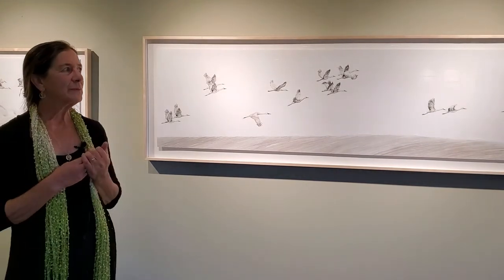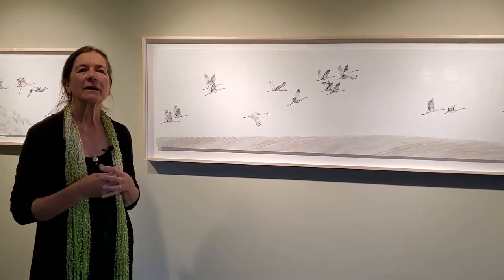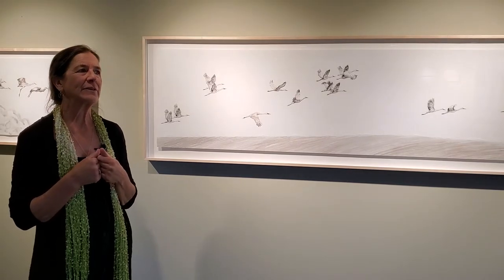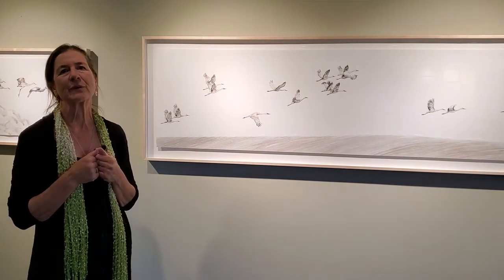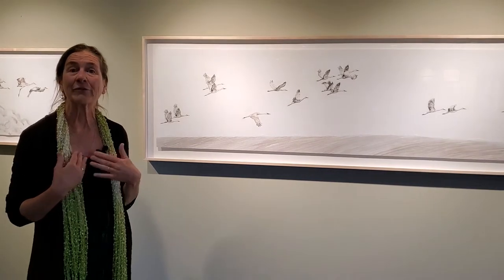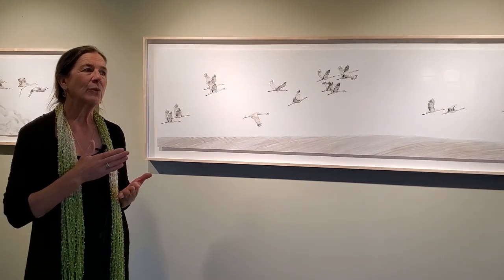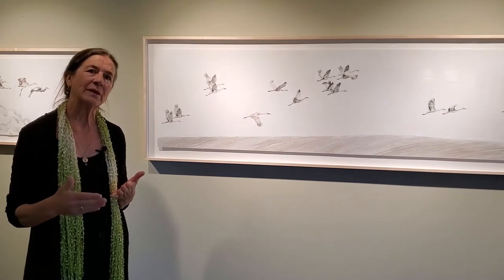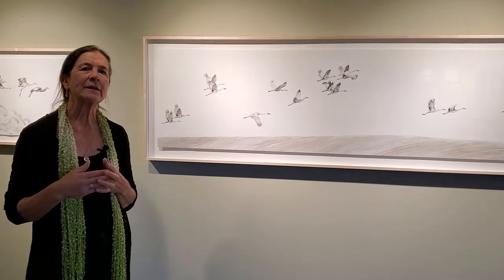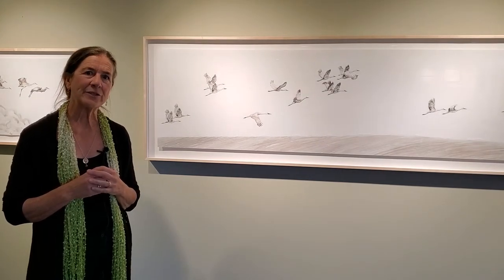The reason I started using handmade natural materials was because after many years of using oil paint I started having respiratory issues with the solvents. I figured if it was bad for me, it was bad for the planet. I originally went into painting with sumi, which is an ink — sumi actually means ink in Japanese — and that is also non-toxic. I'll show you some of the sumi paintings in the show as well.